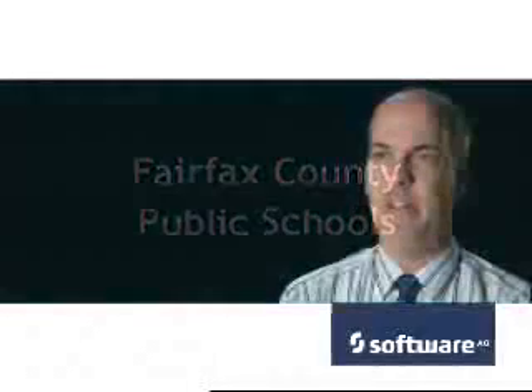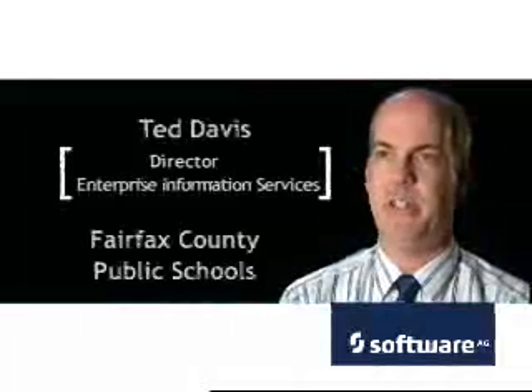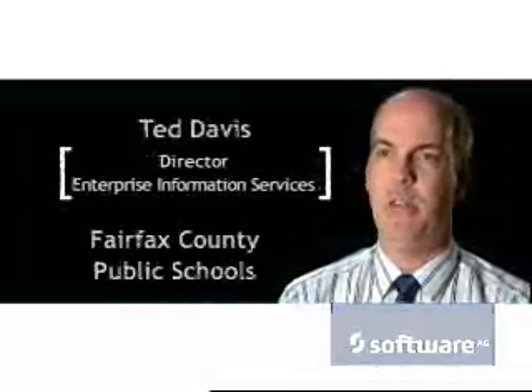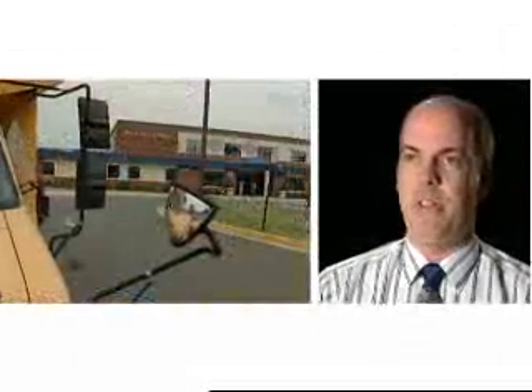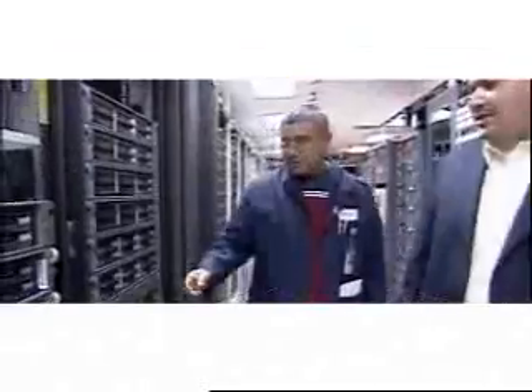Fairfax County Public Schools has 165,000 students. We're actually the 12th largest school system in the country. We have over 20,000 employees, all supported with a $1.9 billion budget. We have over 87,000 computers, over 1,500 servers, and over 100 information systems. Each of these systems, by themselves, are akin to the ERP systems that Fortune 500 companies implement. It's on that type of scale.